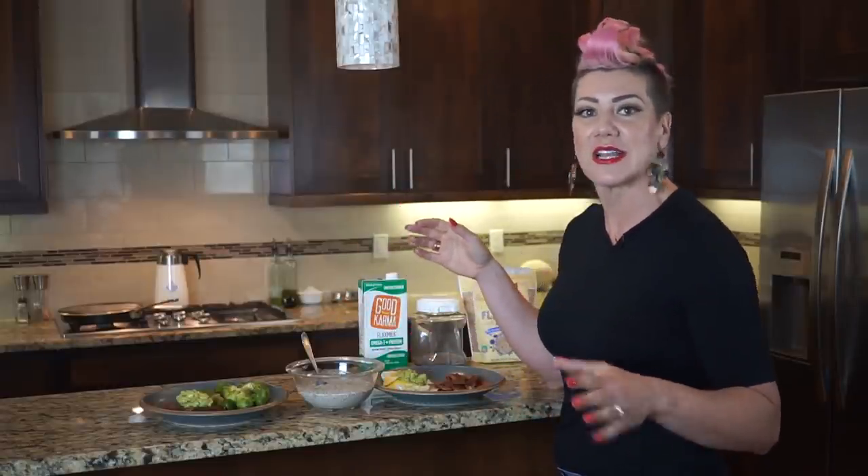You never want to skip veggies. You're going to need to have a veggie with every meal. Never skip your veggies.